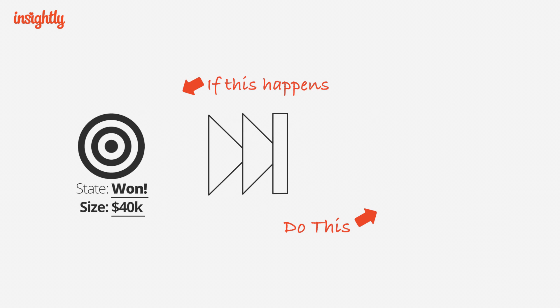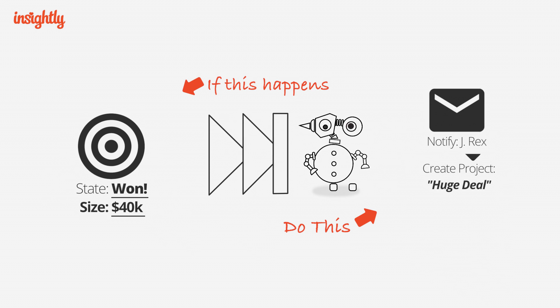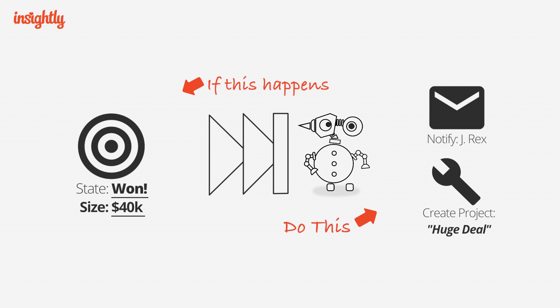Or, when a big deal closes, a workflow could notify the boss, and then create all the related post-sale projects.